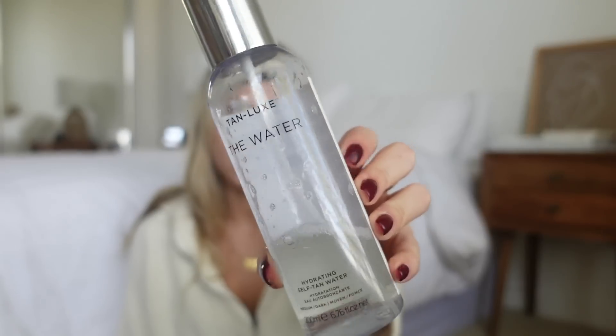Let's move on to wellness, beauty, and it-girl stuff. The first thing I want to show you is my tanning water — this is the Tan Luxe The Water hydrating self-tan water. Tanning water is essentially just a self-tanner that you don't have to rinse off. Tan Luxe is my favorite brand for self-tanner — it doesn't stain anything, it's clear, it's gorgeous. They sell it on Amazon.